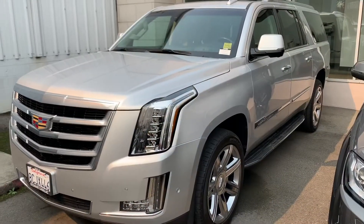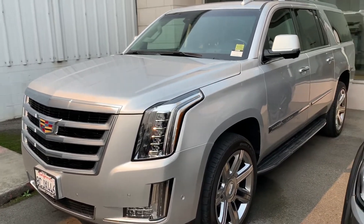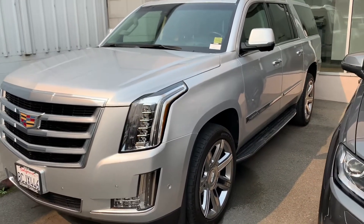Hey, thank you once again for inquiring with Stewart Chevrolet. My name is Christian Gonzalez, I will be your personal sales representative. Just wanted to put a face to the name. Now let's get back to your video. Hey Michael, so this here is your 2018 Cadillac Escalade ESV.